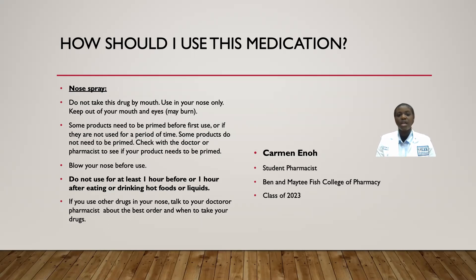Do not use this medication for at least one hour before or one hour after eating or drinking hot food or hot liquid — so no hot food or hot liquids during the one-hour period before or after you use the nose spray. If you are using other drugs for your nose, talk to your doctor or pharmacist about the best order and timing for taking them with this medication.